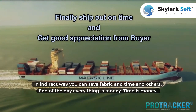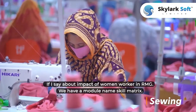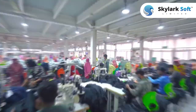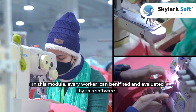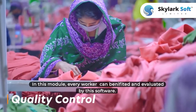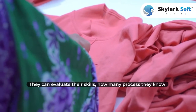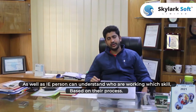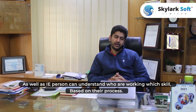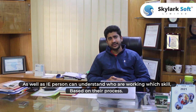You can also save fabric, paper, and your time — you can save all those things. End of the day, everything is money; time is money. If you calculate your time to money, you can save significantly. Regarding the impact on women workers in the garment industry: we have a module named Scale Matrix. By using this module, every worker — and more than 80% of people in the garment sector are women — can evaluate their skills and how many processes they know. IE persons and R&D people can understand which workers can handle critical styles based on their processes and skills, and plan accordingly.